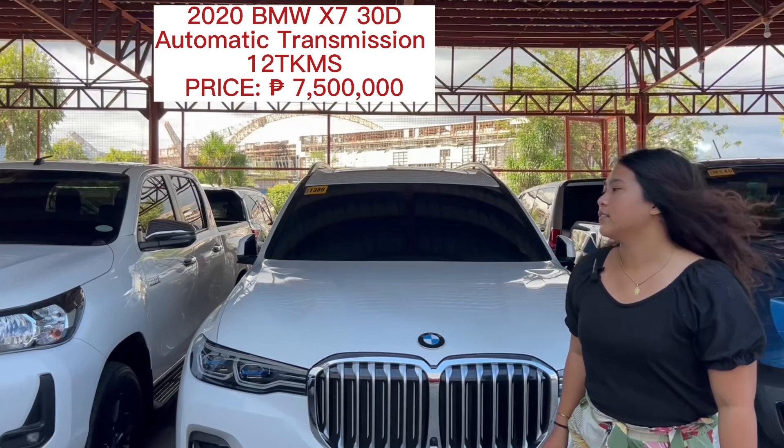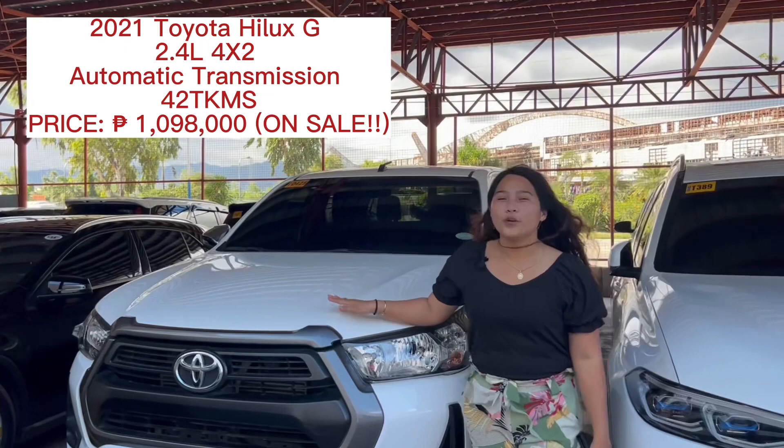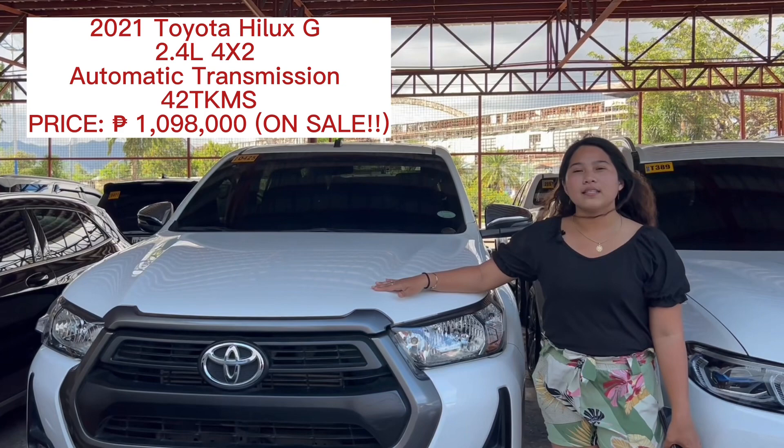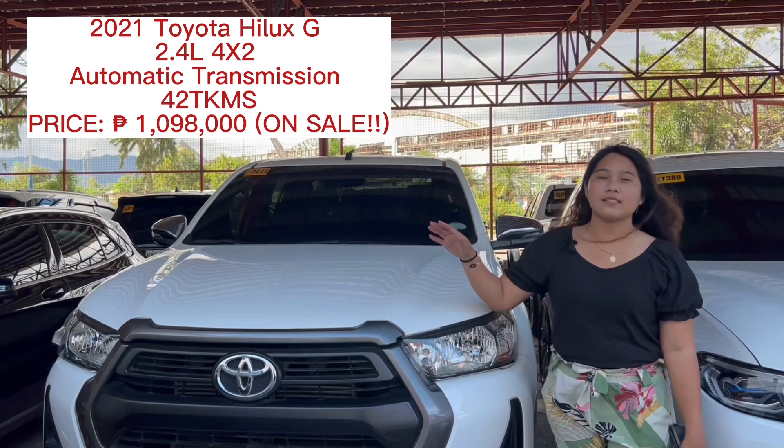Next, this is the 2021 Toyota Hilux, 2.4 engine, 4x2 only, automatic transmission. This is the new look of the Toyota Hilux. The odometer is 42,000, and the price we posted is 1,148,000. But just today it's on sale, and the price now is 1,098,000.